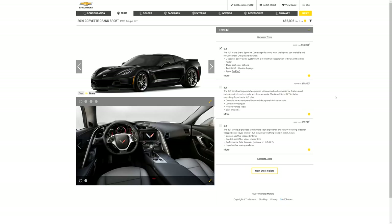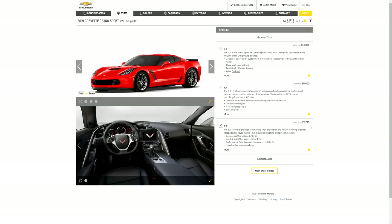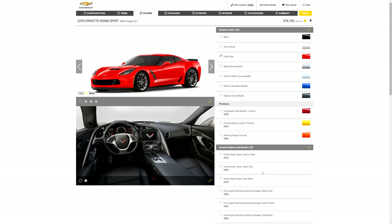Now let's go to trim levels. A lot of people say you don't need to go over a 2LT, but the reason I pick a 3LT is because I really like the Alcantara leather that comes all over this car with that package. That's the first package I'm picking, and as you can see it jumps the price up ten thousand dollars just with that.